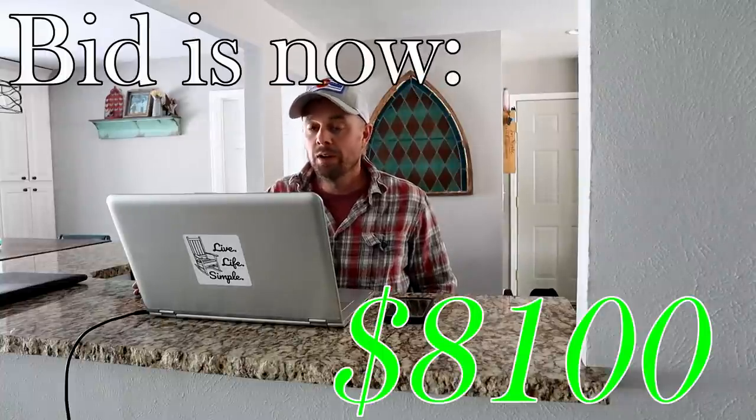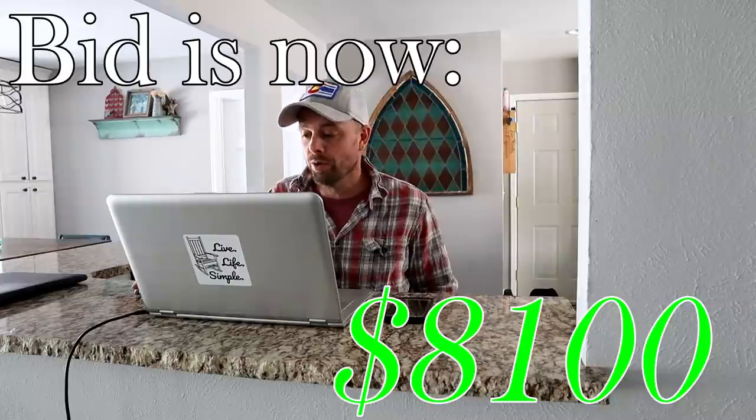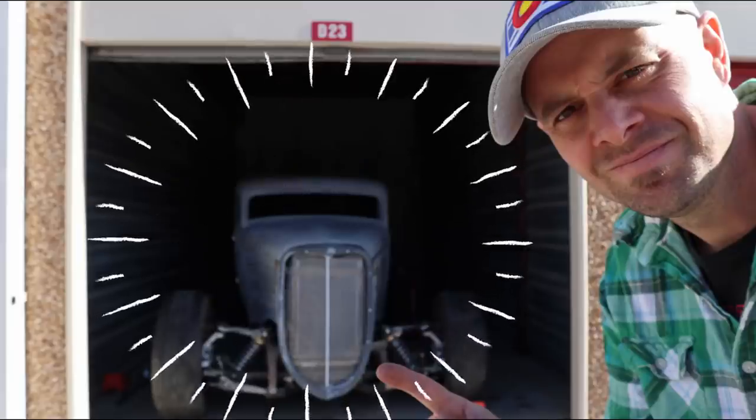I am extremely nervous. I'm entering a bid of $8,100 on a storage unit — definitely the most I've ever spent on a storage unit by far. But this abandoned storage unit has a car in it, and it's not just any car. It's pretty much the holy grail of hot rodding, the '32 Ford.